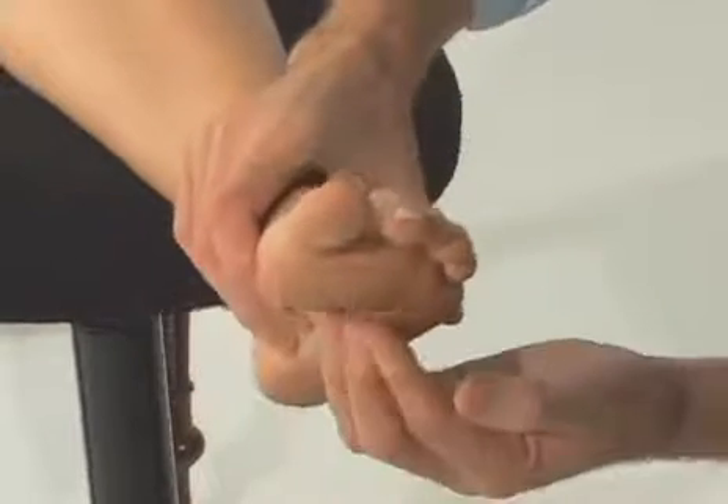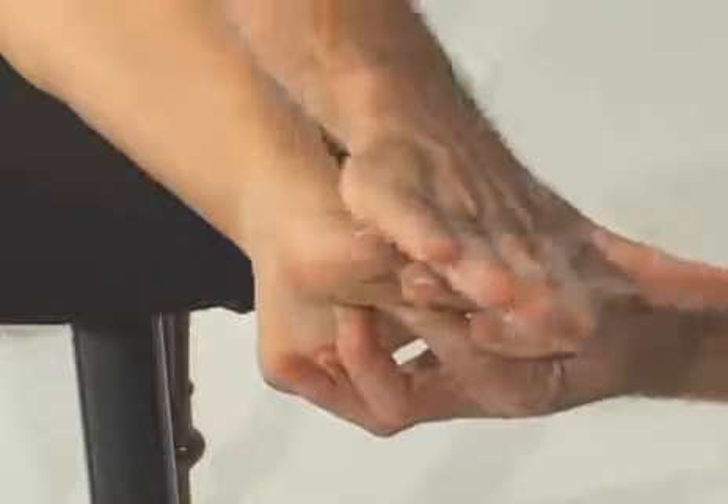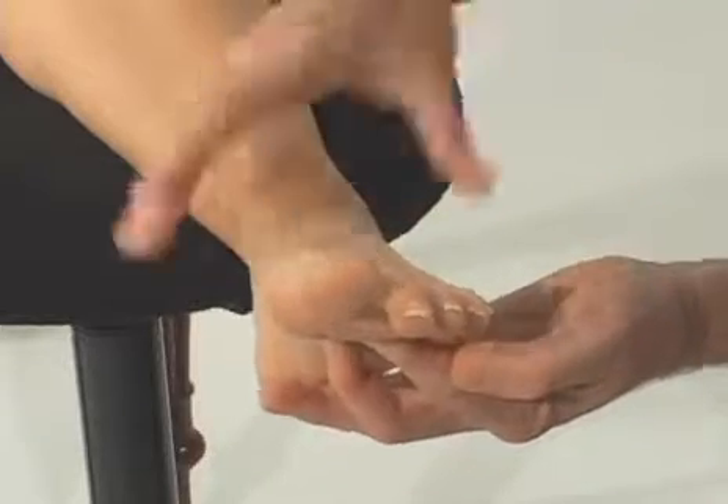If we push up underneath this area, we reduce pressure on the forefoot and the toes are straight. They don't rub on the shoes, and with no rubbing you get no friction, and with no friction you get no callus or corns.